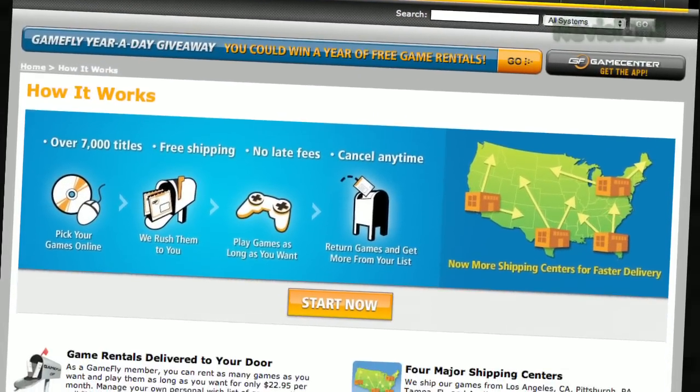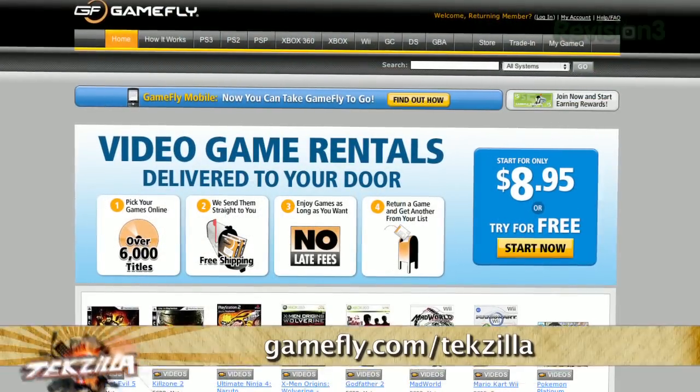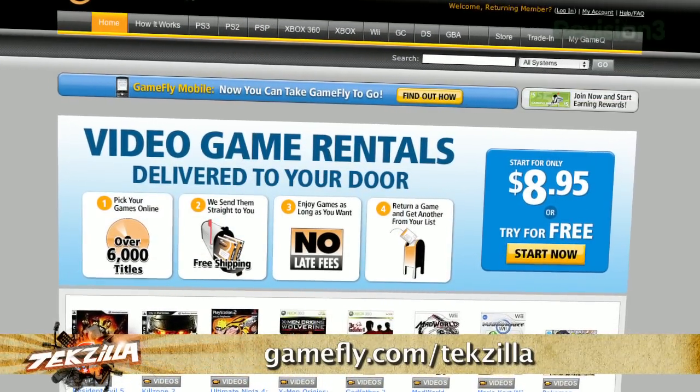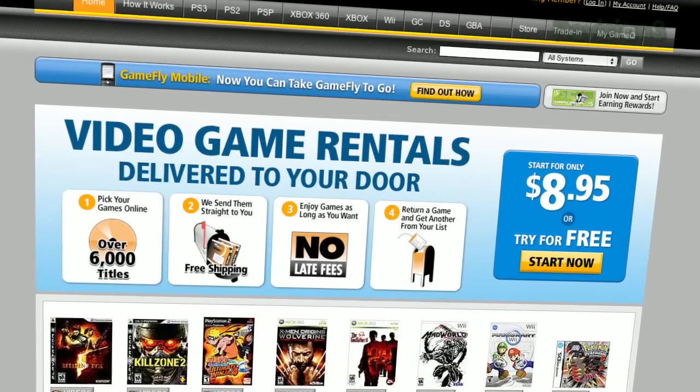Because you're watching TechZilla, we've got a deal for you. TechZilla fans get a 15-day free trial — just go to Gamefly.com/TechZilla. Do us a favor and support our sponsors like Gamefly, because they're bringing the show to you. Gamefly.com/TechZilla.